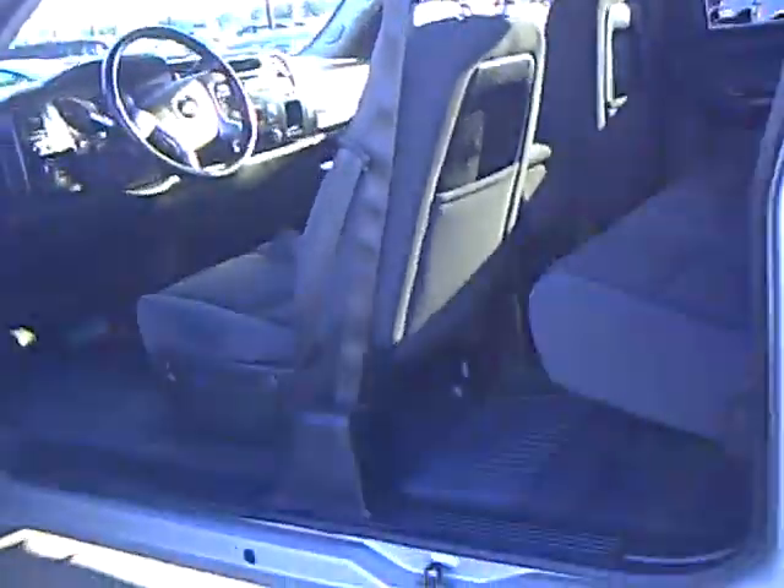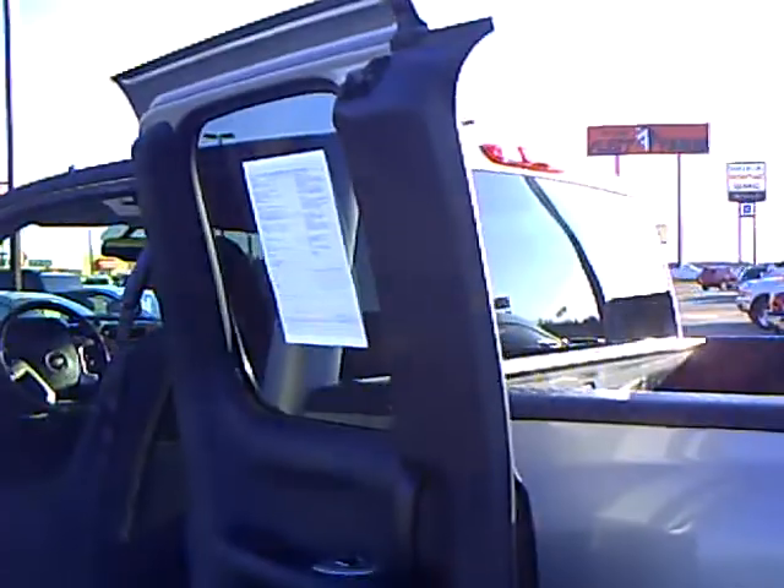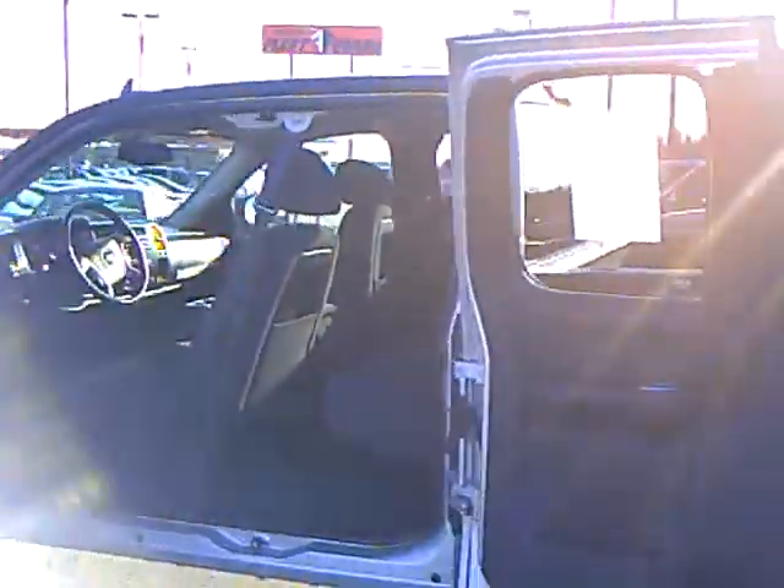As you can see on these newer style pickups, on the extended cabs, the back door opens all the way, so you do have plenty of room. Split back seat, and again you have lots of storage room with the back seat up. Easy to load when the door is open.